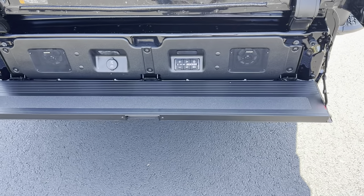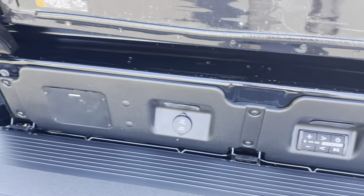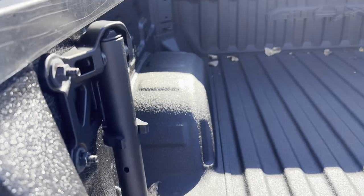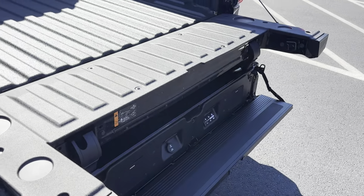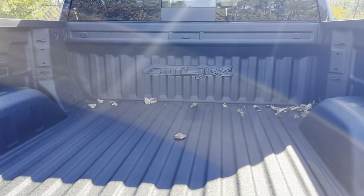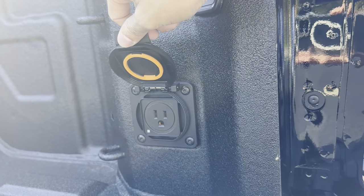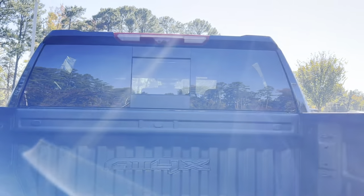So there's that Kicker stereo system. It does have Bluetooth so you can just hook up your phone and play some music. If you want to get up into the bed, you have a handle right here that you can pull up and use to pull yourself in. Back here we have our spray-in bed liner with the AT4X logo, a three-prong outlet, all your lights, tie-downs — everything like that in the bed.